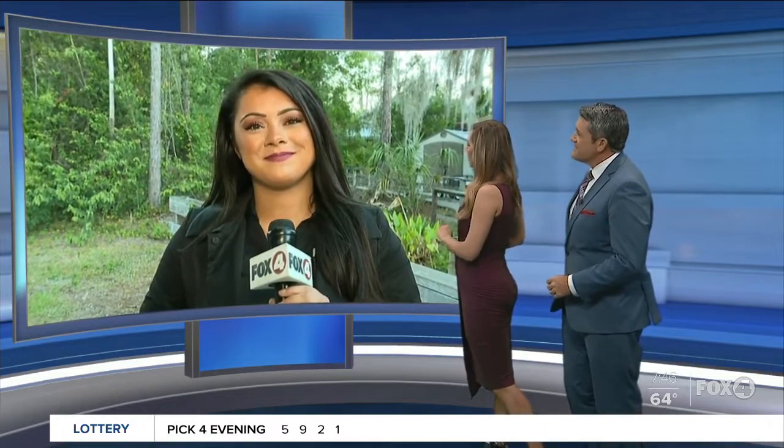That's where Nolani is this morning with some fun activities. I need to see that adorable baby gator again, Nolani. So I hope you have him with you.